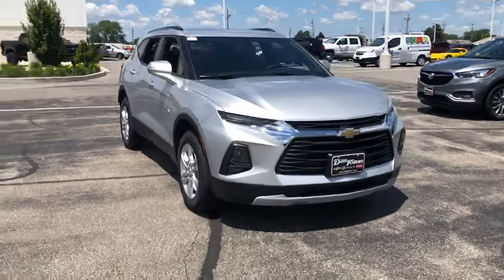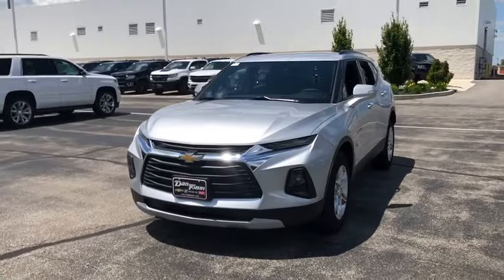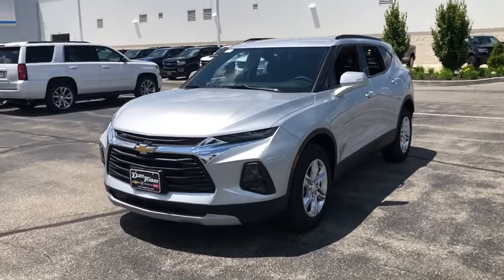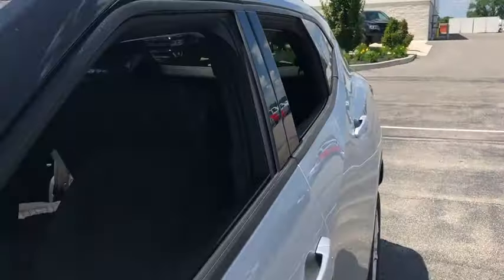Come test drive the 2019 Chevrolet Blazer. The Blazer is fun to drive around town, comfortable to ride in, and decently capable off-road. This vehicle has less than 100 miles.